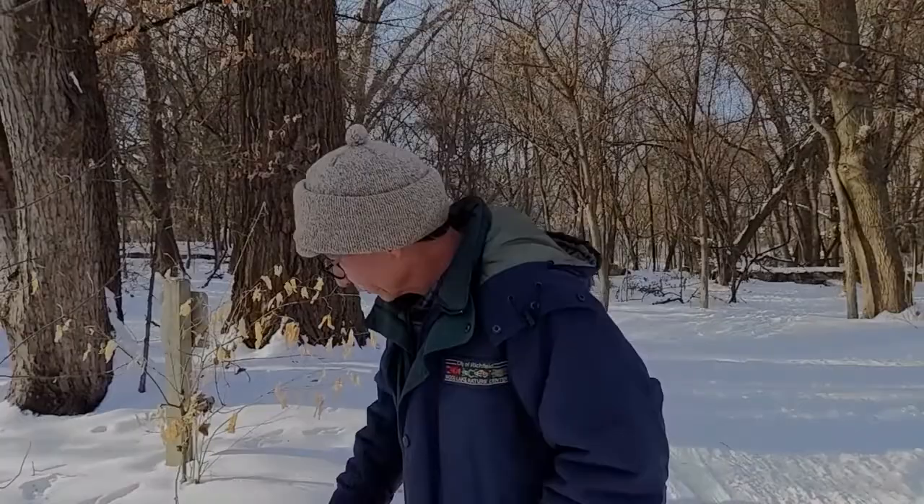Hi guys, it's Scott at Woodlake Nature Center. Today it's a beautiful winter day and we're going to take a look at animal tracks and sign. You can do this in your own backyard — become a track detective. All you need to know is a few things to look for in tracks.